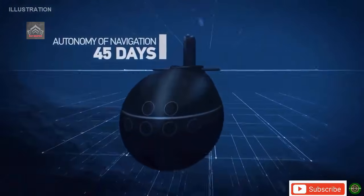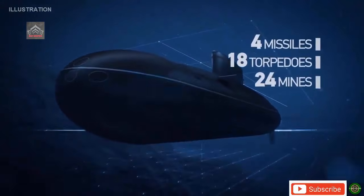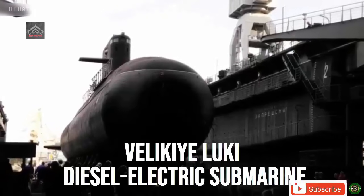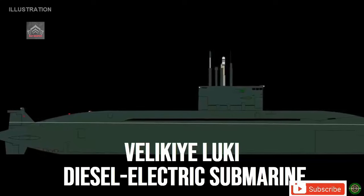Recently, the Russian Navy has received a new diesel-electric submarine, the Velikhi Luki, a modified Project 677 Lada, which is being considered as an effective countermeasure against enemy submarines of various types, from diesel-electric to nuclear-powered submarines.